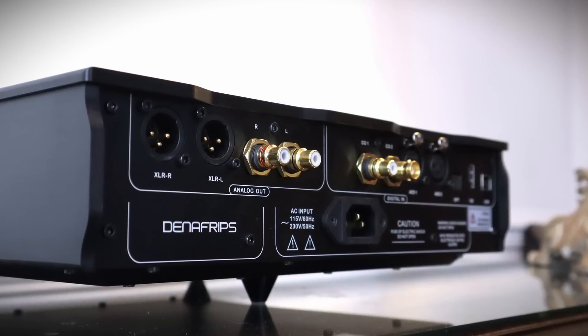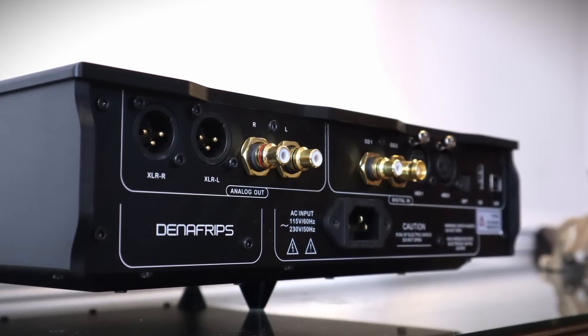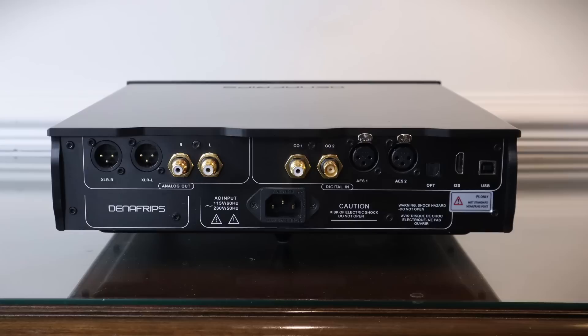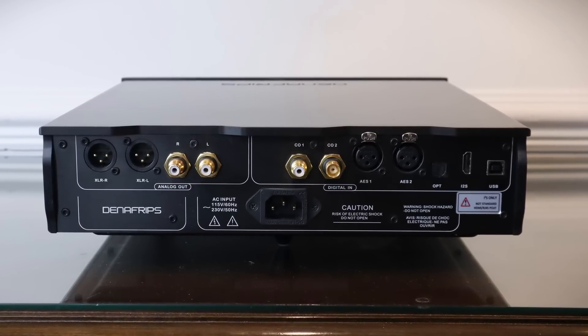Connectivity is comprehensive. This is a fully balanced DAC with XLR and single-ended RCA outputs. There are two coaxial digital inputs, two balanced AES/EBU inputs, as well as an optical input, USB, and an I2S input.